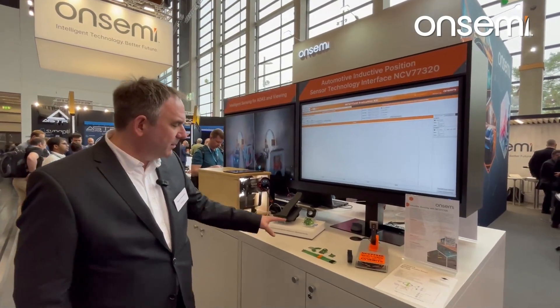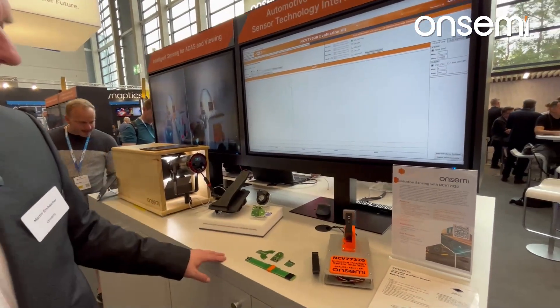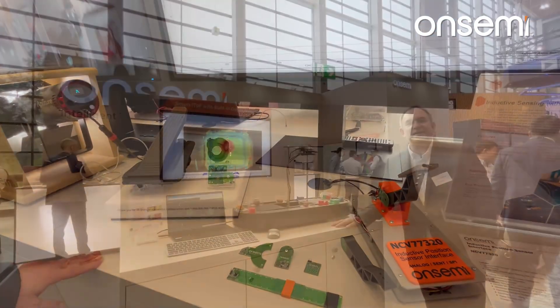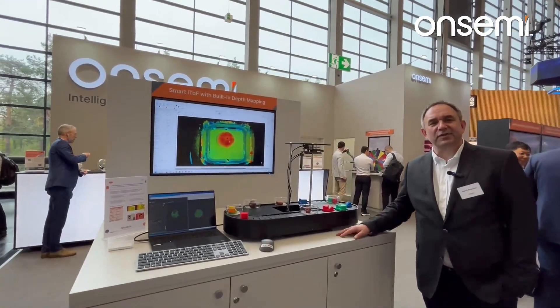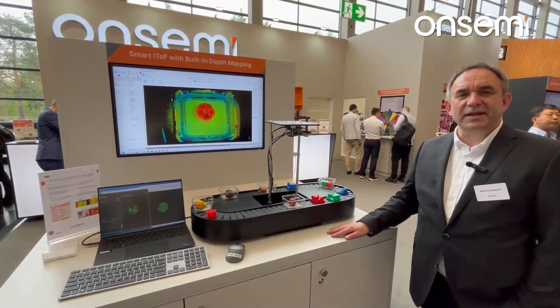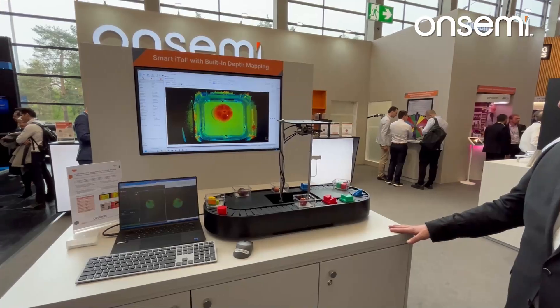This one is showing our inductive position sensors — very accurate, based on an inductive principle. They are used for rotary sensors as well as linear sensors, with already 1 billion parts sold and in the market, and still counting. This one is showing an ITOV sensor — 1.2 megapixels — combining an image sensor together with a 3D sensor to also allow depth sensing of the image.